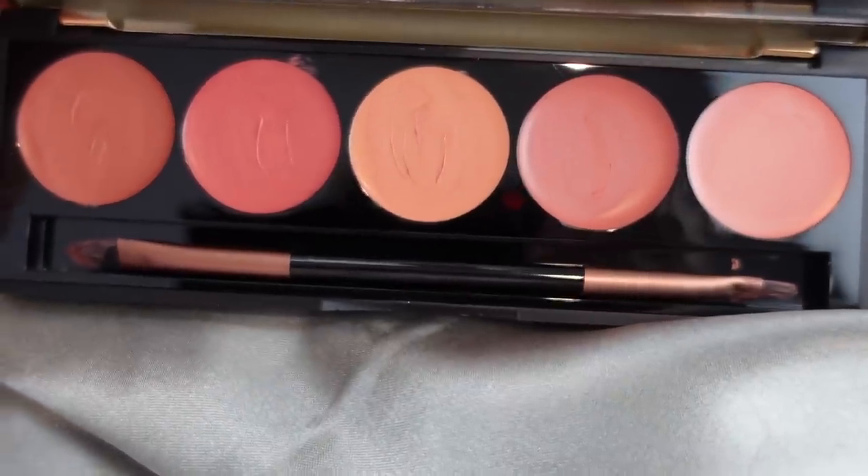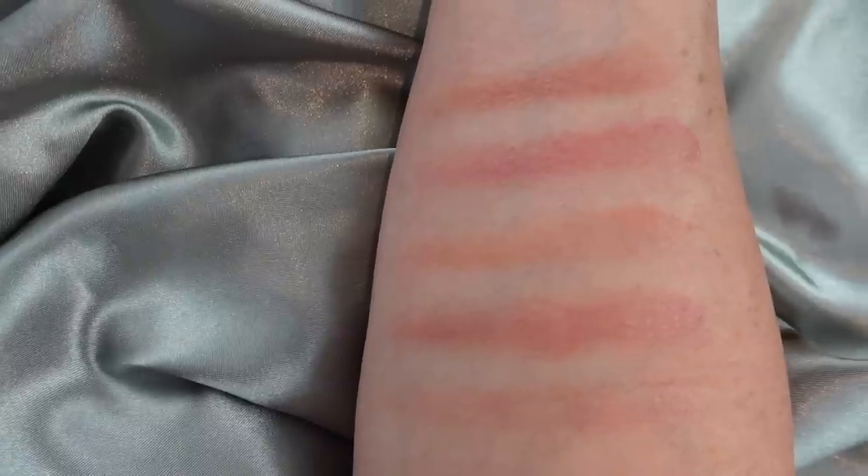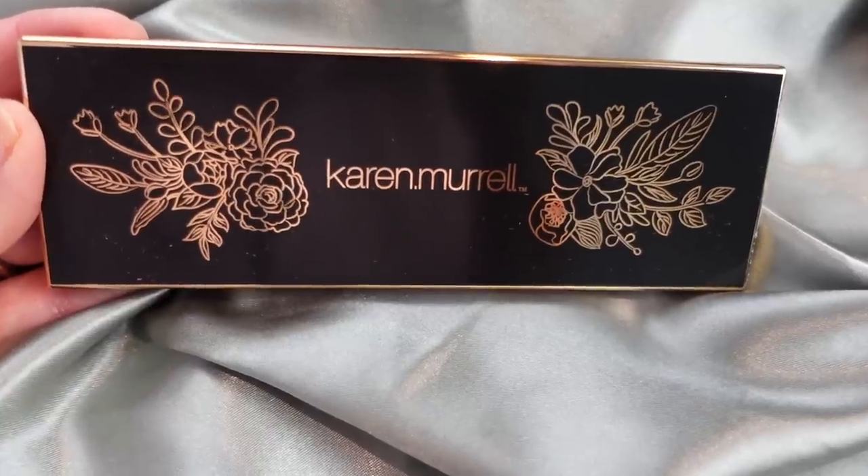I found a brand I'd never tried before on Amazon that is supposed to be a clean beauty brand — that's what their whole brand is based around — and it's Karen Murrell. I wanted to try her lipstick, so instead of ordering one, I ordered this nude palette. So many of you love nude lipsticks, and I love mixing lipsticks, so that's why this really appealed to me. This was a higher price point, around $24.99, but I thought if I'm getting five shades I could mix, it would be worth it. I also like the packaging.